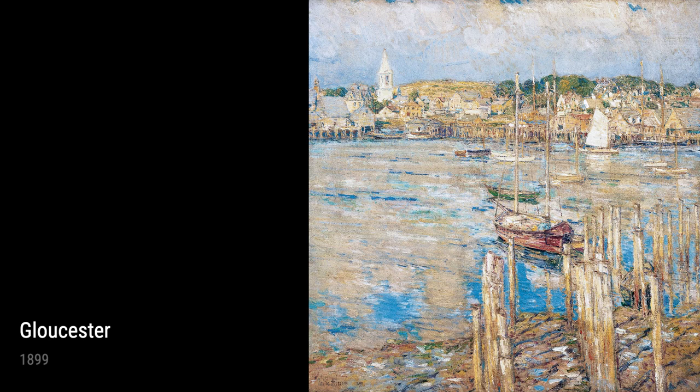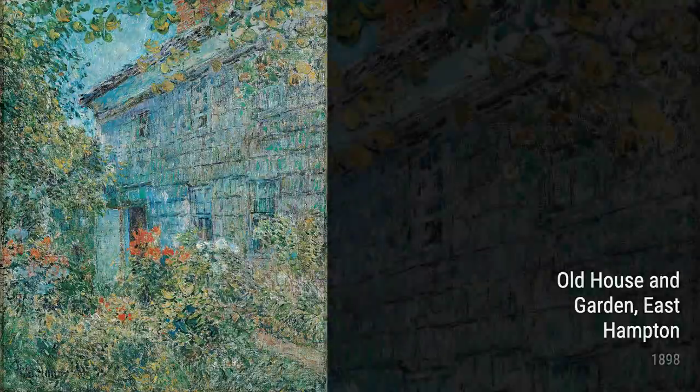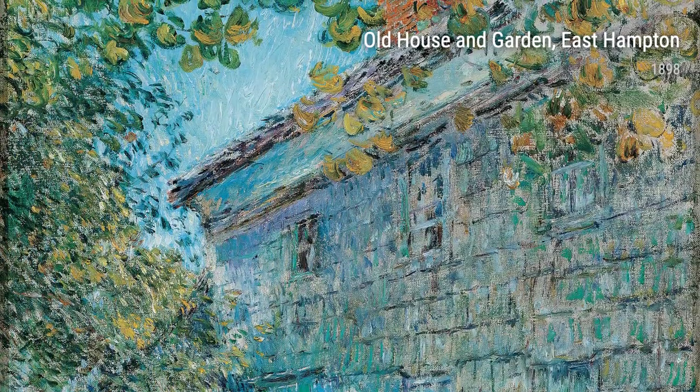As we journey through Hassam's works, we come across Gloucester, also from 1899. This piece brings us to the vibrant fishing town of Gloucester, Massachusetts, capturing the hustle and bustle of its busy harbor with intricate details and a lively color palette.